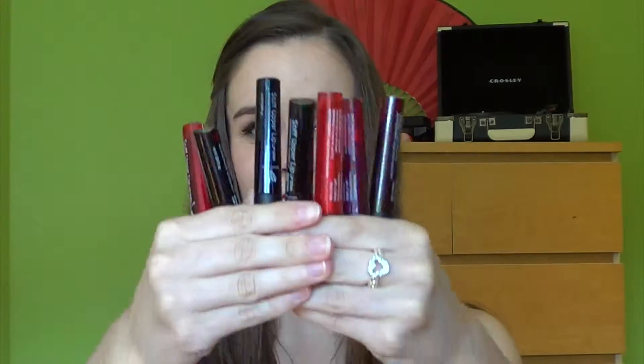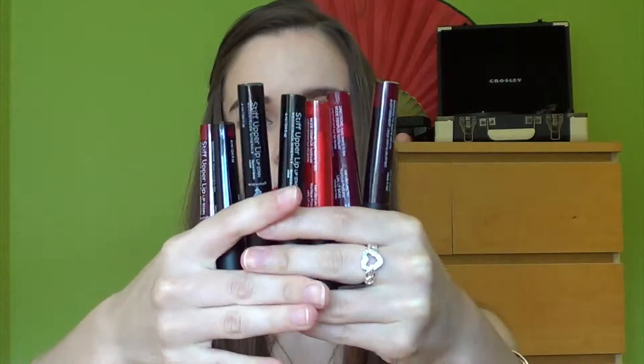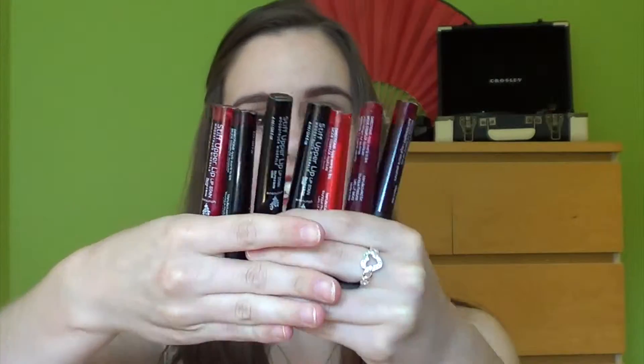They come in seven different colors — let me flip those around. They come in seven different colors, which is way too much for my little hands to handle, and they are super long lasting. I have worn some of these shades and gone the whole day without having to reapply. They are that amazing.